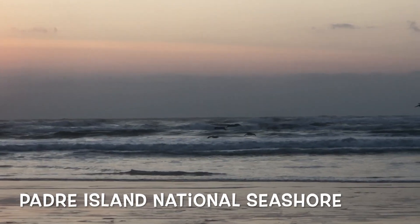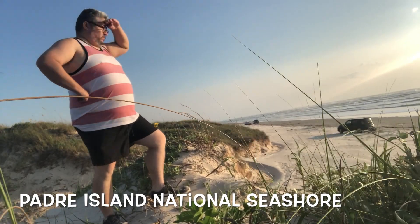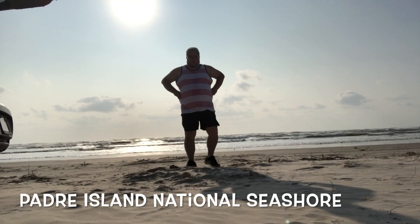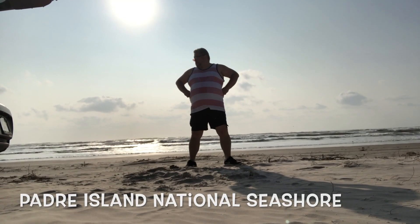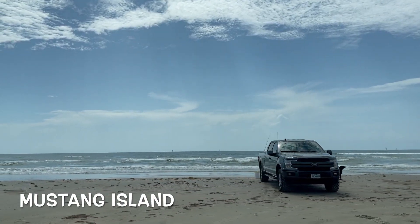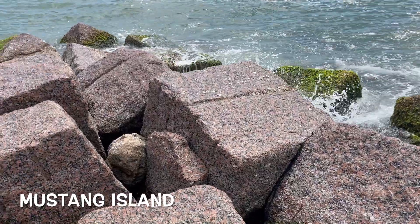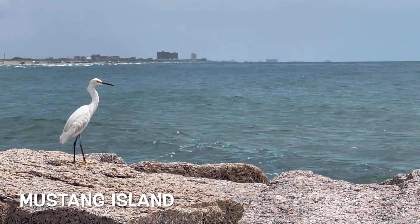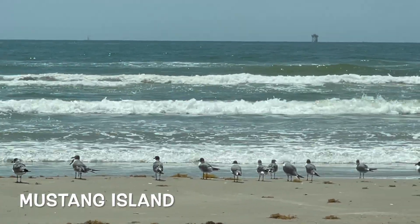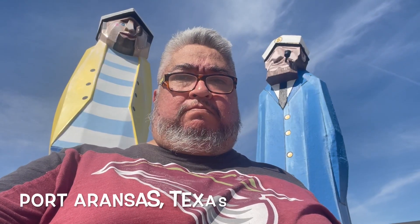Also head on over to Padre Island National Seashore — look how peaceful that looks. You can explore the dunes, the waves, the beach, and then head on over to Mustang Island if you haven't had your fill of beach fun. You can walk the jetties, look at some sea life, look at some birds, and enjoy more sun and surf.